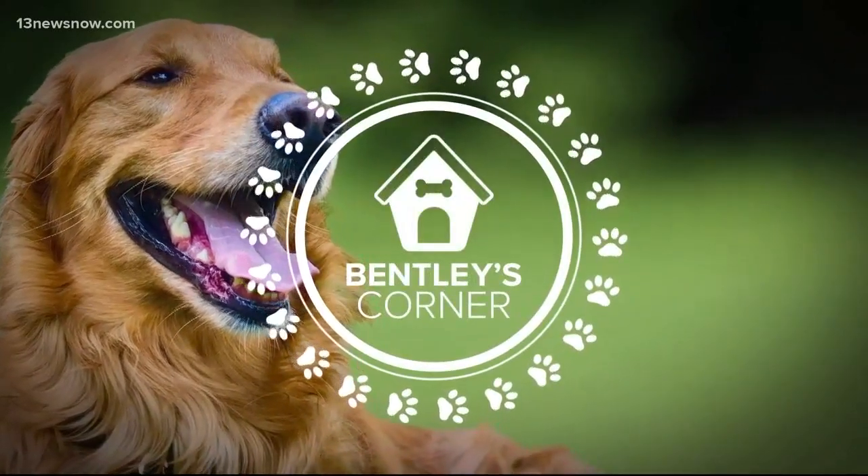Laser therapy is something you may have heard of in terms of human medicine. But did you know that lasers can also play a big role in easing pain in your dog? In today's Bentley's Corner, Dr. Cook shows us how it can help your dog.